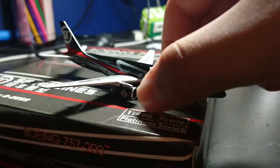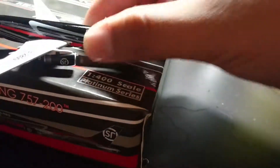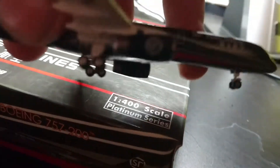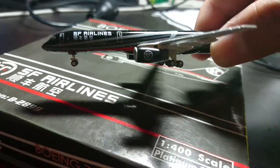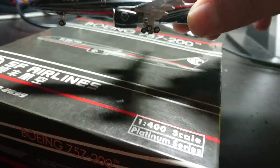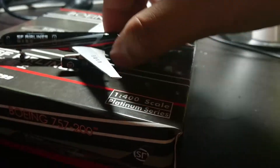This is actually my first 757, so yeah. Cargo doors down there. Cargo doors. This is actually a very cool model. I love the 757, but it's just not allowed to be made anymore. So yeah, a nice addition to my collection.